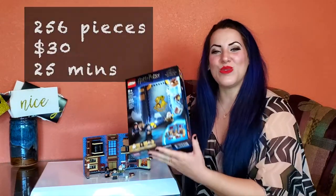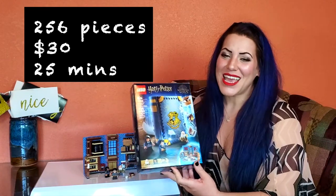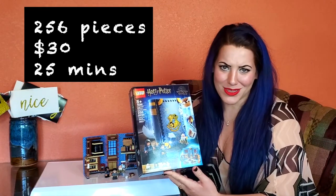This set is 256 pieces. They're only $30 and it took me like 25 minutes to build.